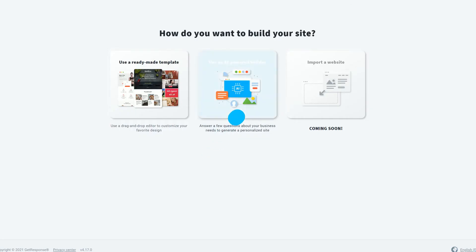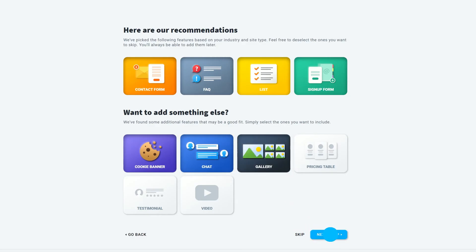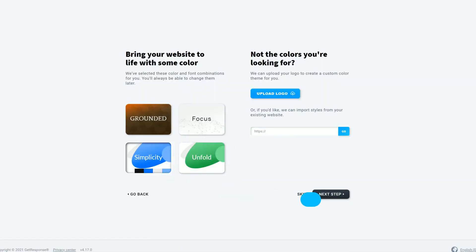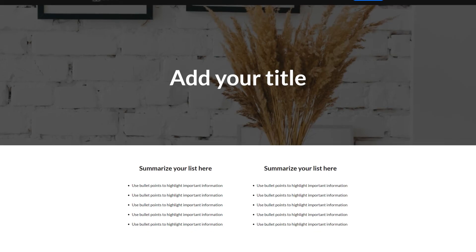Or they can use the AI wizard that generates three personalized web pages immediately after they answer specific questions about their industry, company, preferences and color scheme.